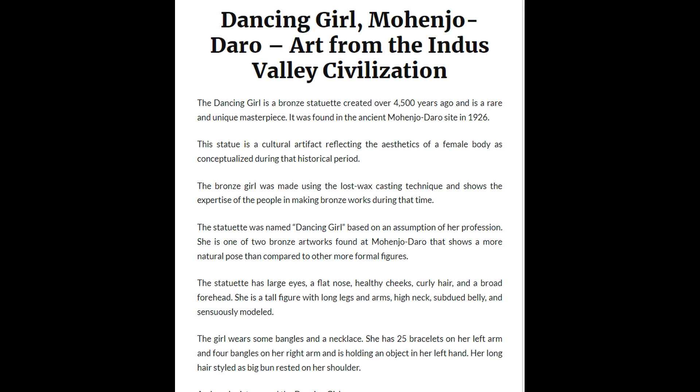The statuette was named Dancing Girl based on an assumption of her profession. She is one of two bronze artworks found at Mohenjo-Daro that shows a more natural pose compared to other more formal figures.